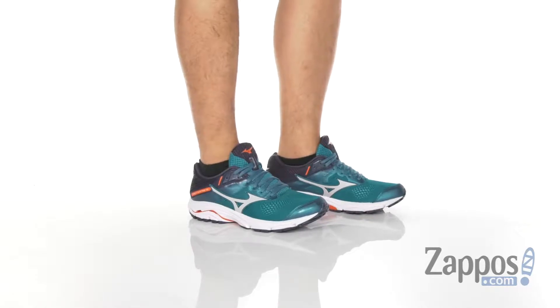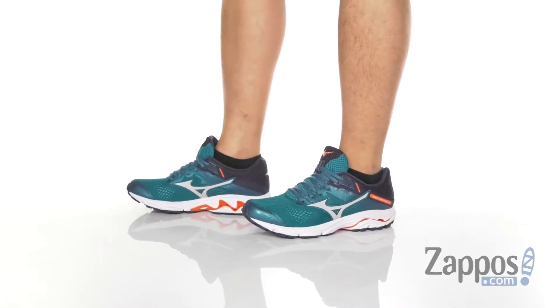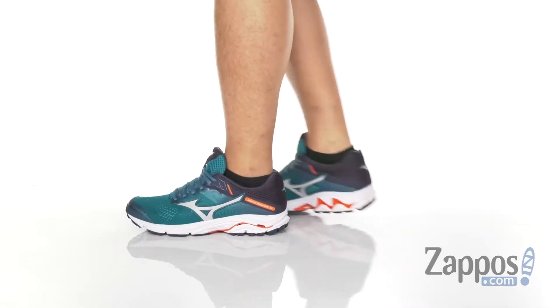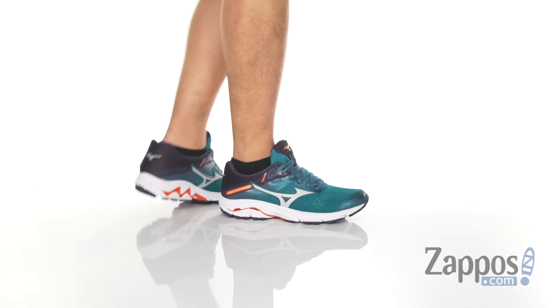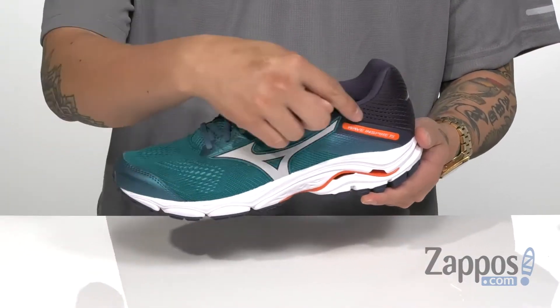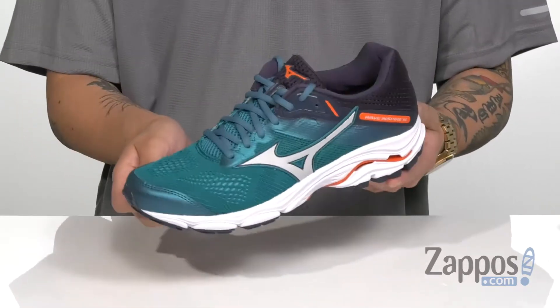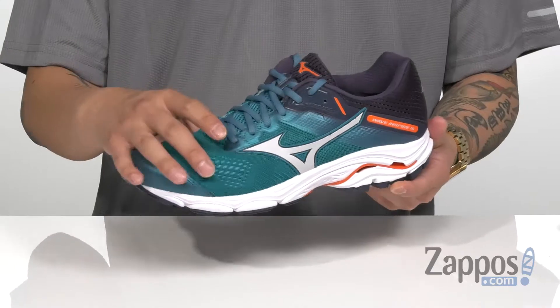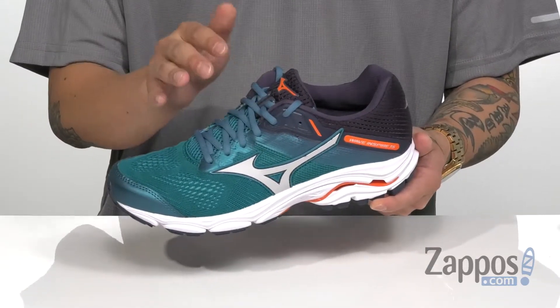Hey, it's Andrew from Zappos, and this is the Wave Inspire 15 from Mizuno. These lightweight and stylish running shoes from Mizuno feature a very breathable mesh upper with synthetic overlays that are placed in key areas of the shoe for structural support, durability, and protection. It does have a seamless design on it, so it's going to help with less irritation against the foot, while a traditional lace-up design provides a secure fit around the top of the foot.